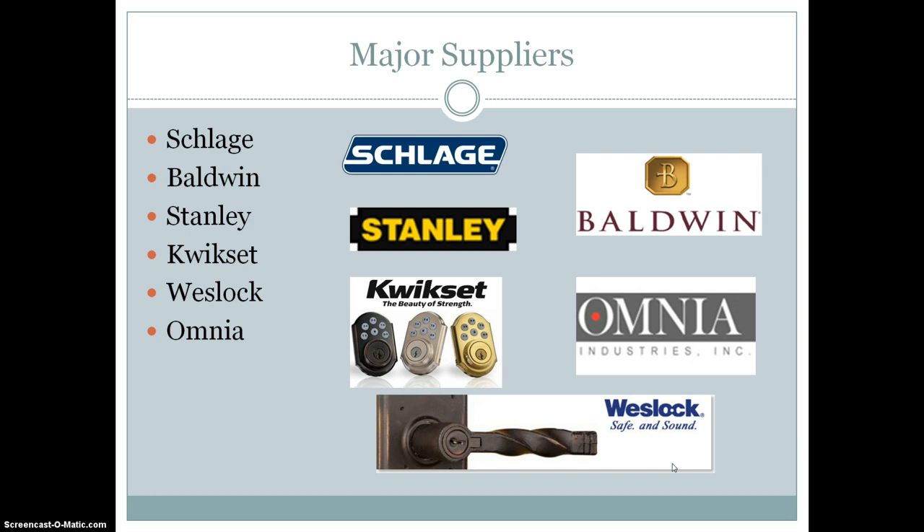Some major suppliers of hardware are Schlage, Baldwin, Stanley, Quickset, Weslock, and Omnia. These can be found at Lowe's, Home Depot, Ace Hardware, or anywhere that sells home improvement products.